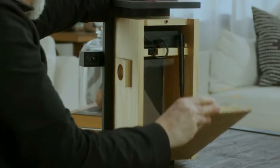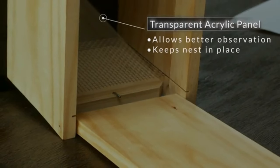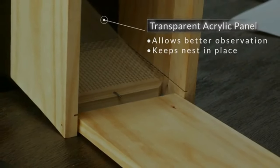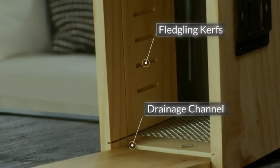The right side panel can be opened 180 degrees. The internal acrylic transparent panel allows you to observe birds up close. The special edition removable elevated mesh floor and drainage channel keeps the bird nests dry.